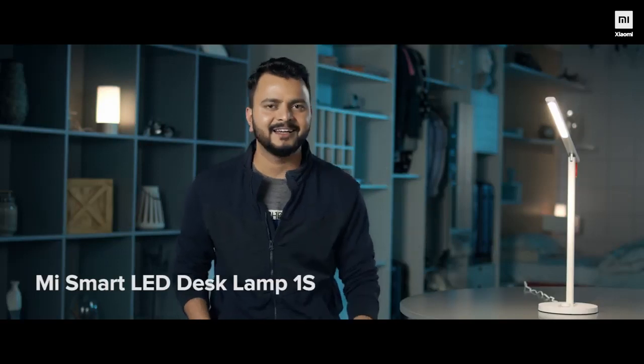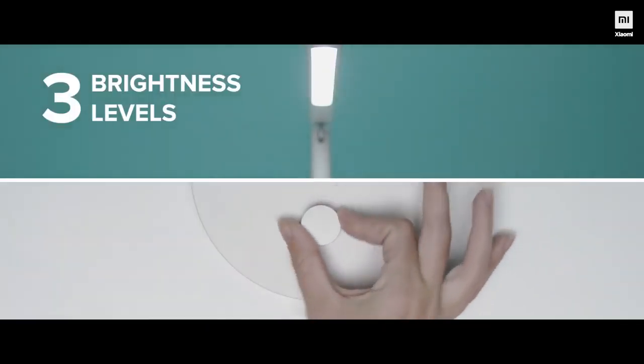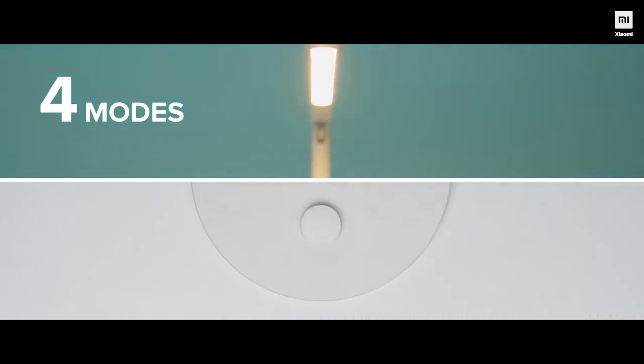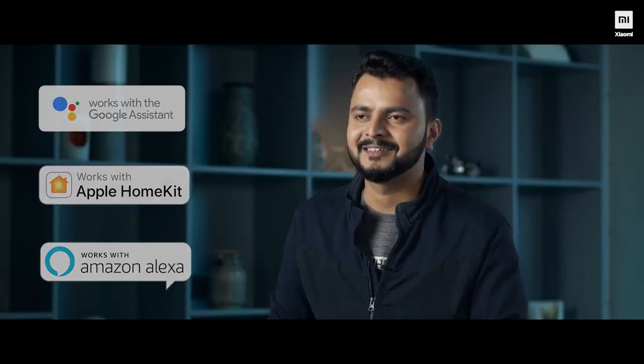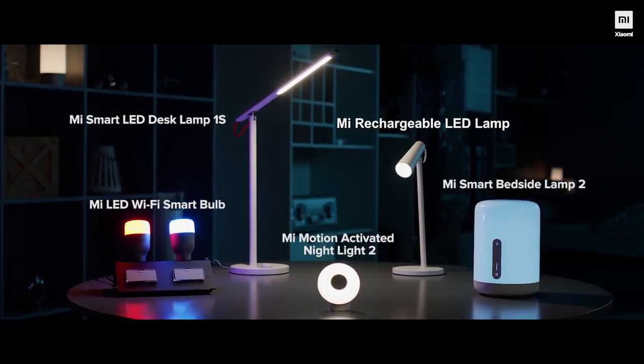The final one is the Mi Smart LED Desk Lamp 1S — a smart lighting solution for your study table. It has three different modes: a reading mode, a focus mode which protects the eyes, and a computer mode. You switch between all these modes with just one button. Connected with the Mi Home app, you can unleash all the smart features on this device. It also works with Google Assistant, Alexa, and Apple HomeKit.